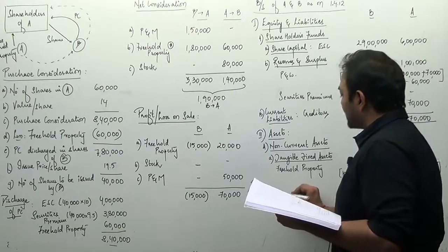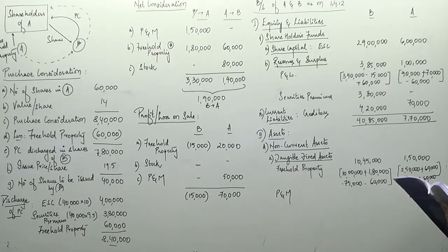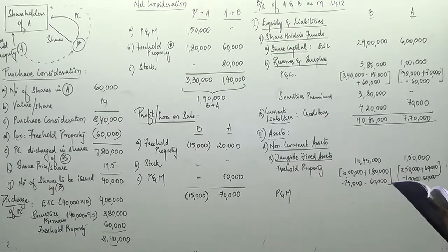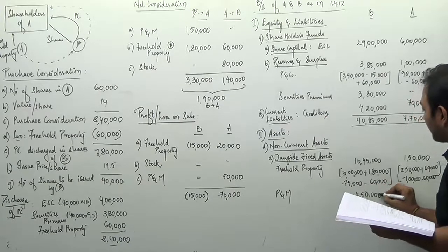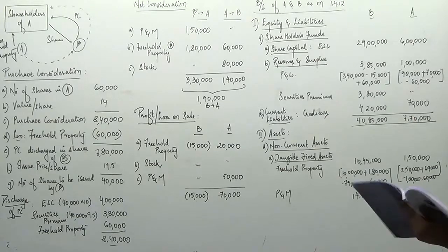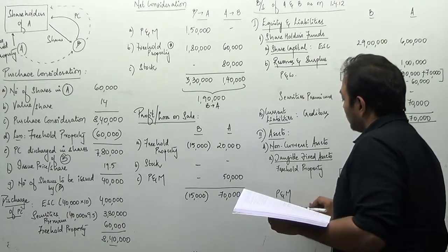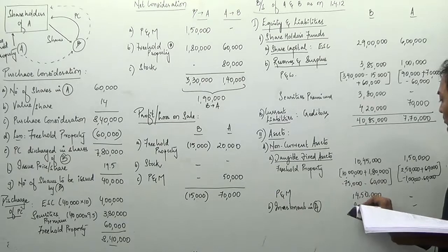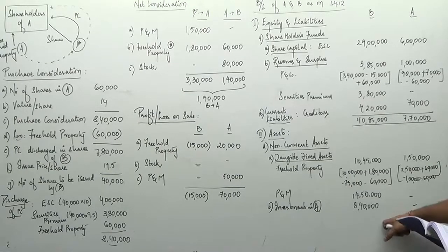Plant and machinery: Adhikari has nil remaining since the entire plant and machinery was transferred to Batley Boy. Batley Boy's plant and machinery: existing ₹13 lakhs plus ₹1,50,000 acquired from Adhikari = ₹14,50,000. Investment in Adhikari in Batley Boy's books: the full purchase consideration of ₹8,40,000.